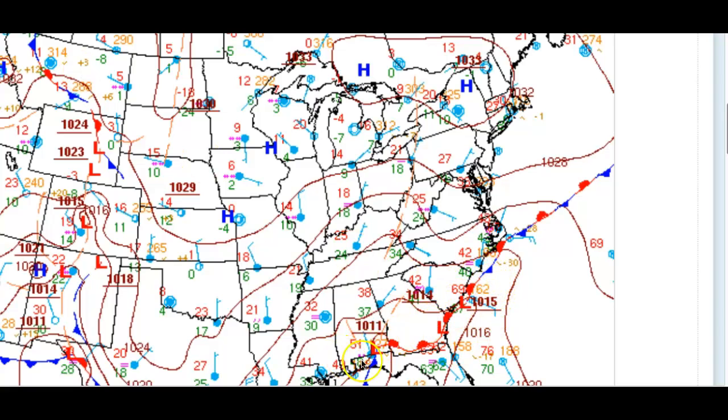Here is our first wave of low pressure and here's our second wave of low pressure. These are going to ride up the coast and head out into the Atlantic as this high-pressure system remains in place. That's going to funnel cold air down to the coastal plain and keep these low-pressure systems continuing to produce precipitation throughout the region.